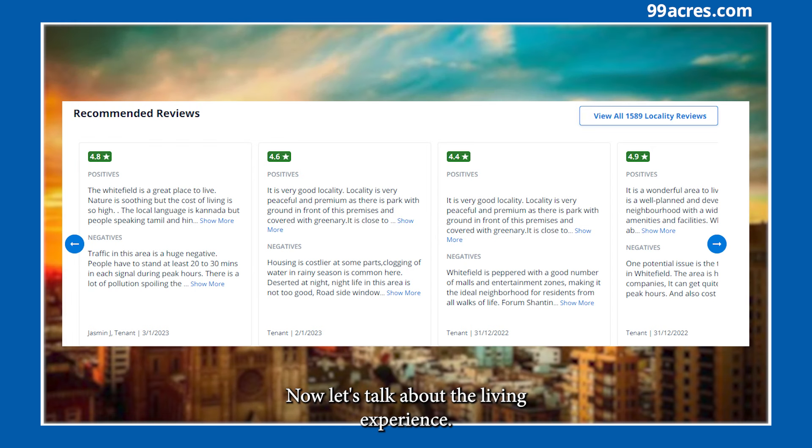Now let's talk about the living experience. Residents are happy with easy availability of public transport, green areas close to the roads, great choice of restaurants, hypermarkets, schools, hospitals, and cultural activities.